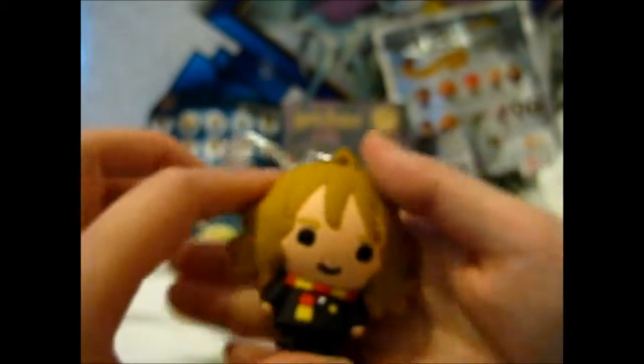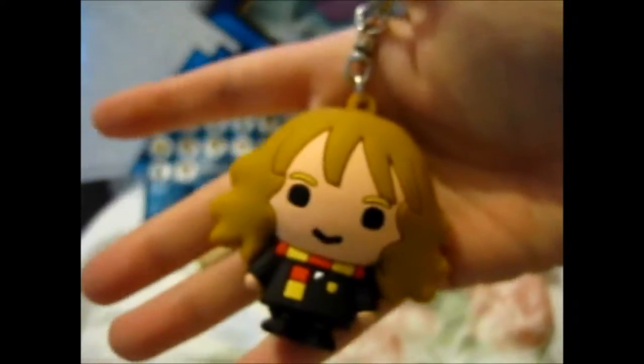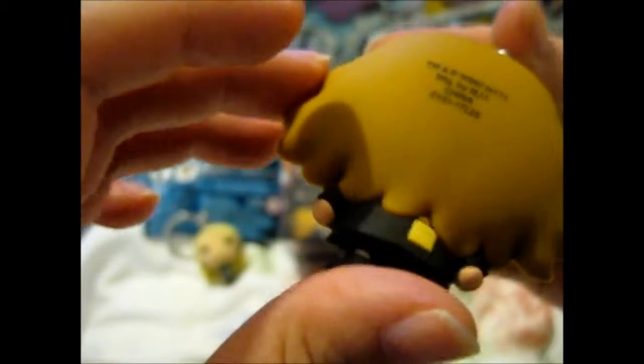And we have Hermione — firmly on the ground. These are pretty cute too. So we have one of the golden trio. Very nicely done as well. And of course she has her Gryffindor scarf on to represent her house. So so far we've got a Gryffindor and a Ravenclaw.